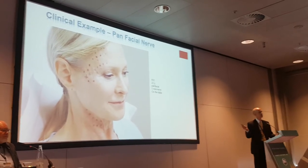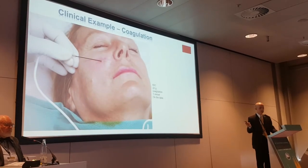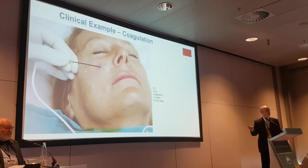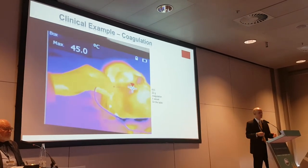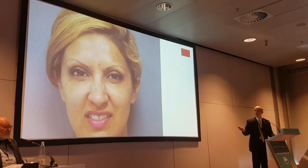She said Botox doesn't work on her — she is a nurse injector who has had herself injected multiple times. Now, I don't do a lot of this, but guess what? It's approved by the FDA as a soft tissue coagulation device, and if you want to coagulate little veins, you can coagulate little veins — you need to get the skin temperature up really high. But if you want to, you can see those veins disappear, and it'll work.